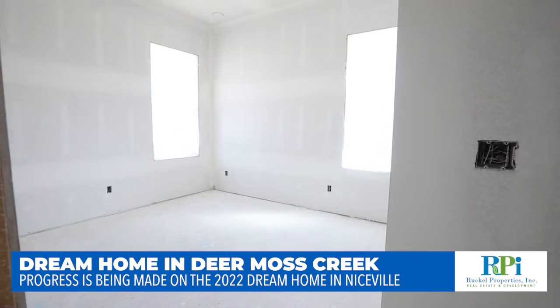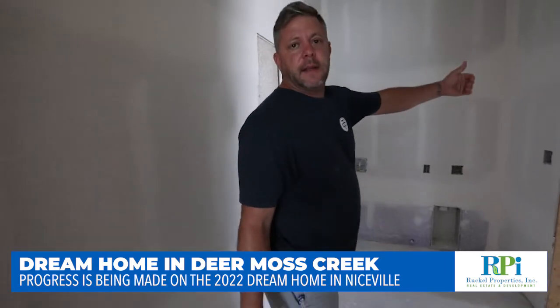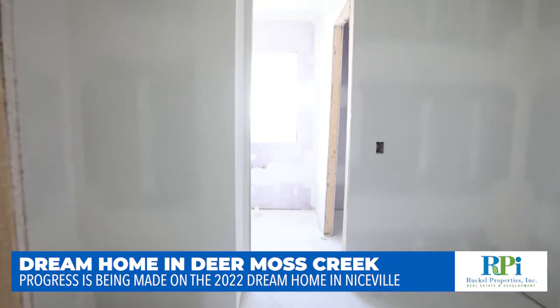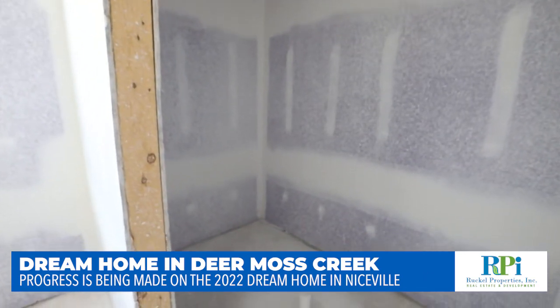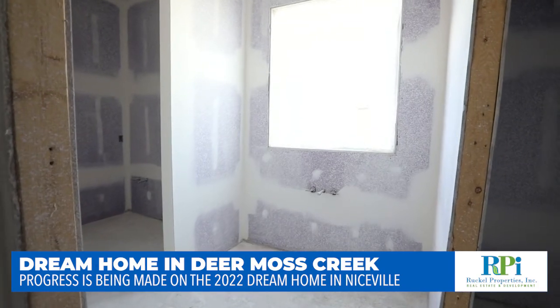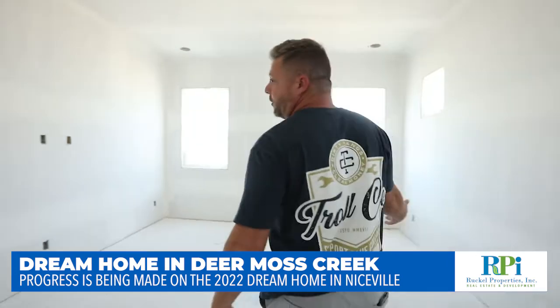And that connects — which is kind of cool — connects to the laundry room. Just got our laundry room here. And that connects to the master closet. And then the master closet connects to the master bathroom. We have our big massive stand-up shower right here. And then we have our freestanding tub that's going to go here. Double vanities, one of the closets obviously. And then you've got your master bedroom.